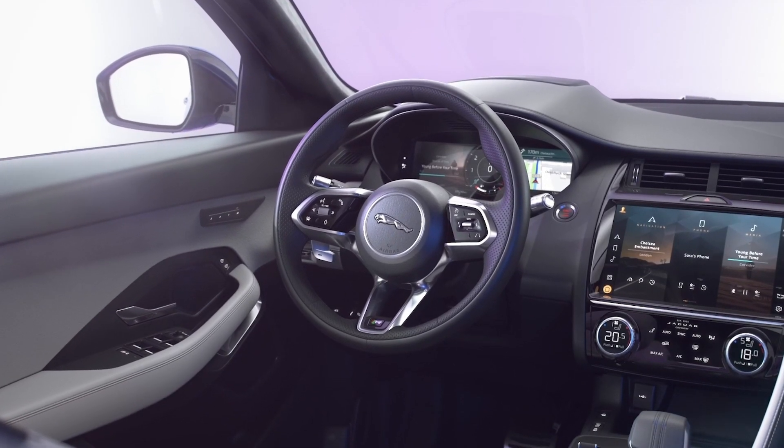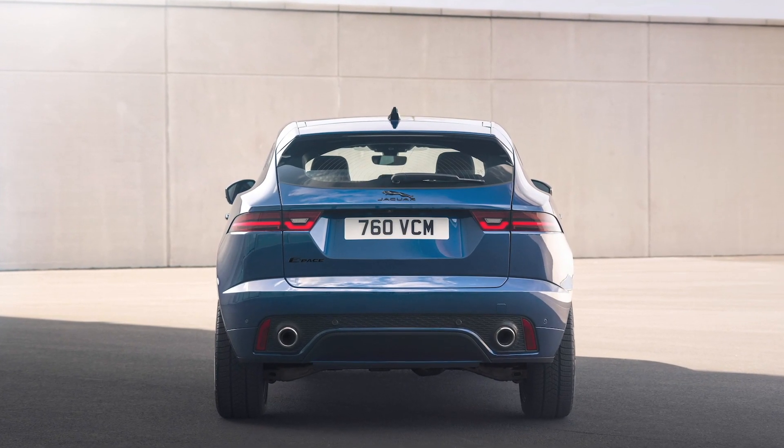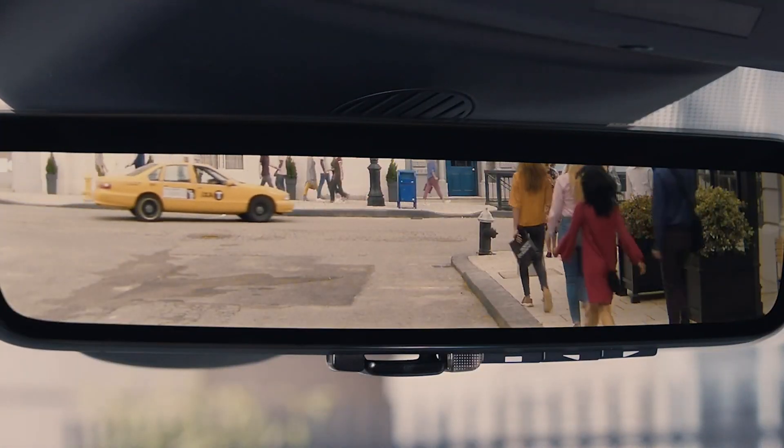This is a comfortable, modern cabin designed around the driver, and cleverly juxtaposing tactile materials. Whilst the rear screen may look restrictive, in practice the view in the rearview mirror is very good. The optional ClearSight rearview mirror can provide full visibility even when the car is loaded to the roof or carrying tall passengers.